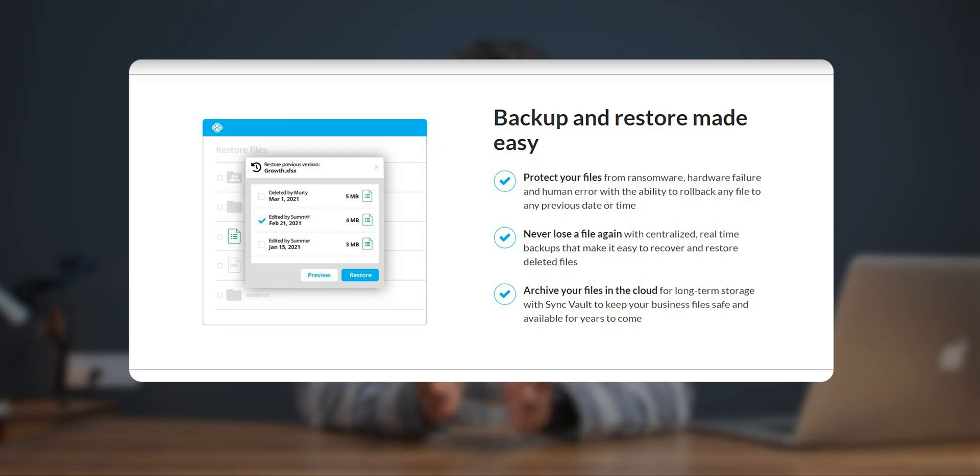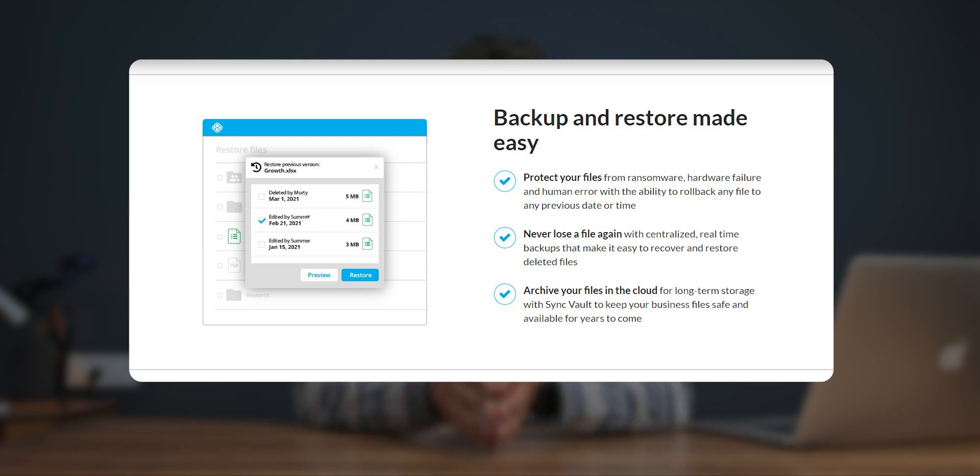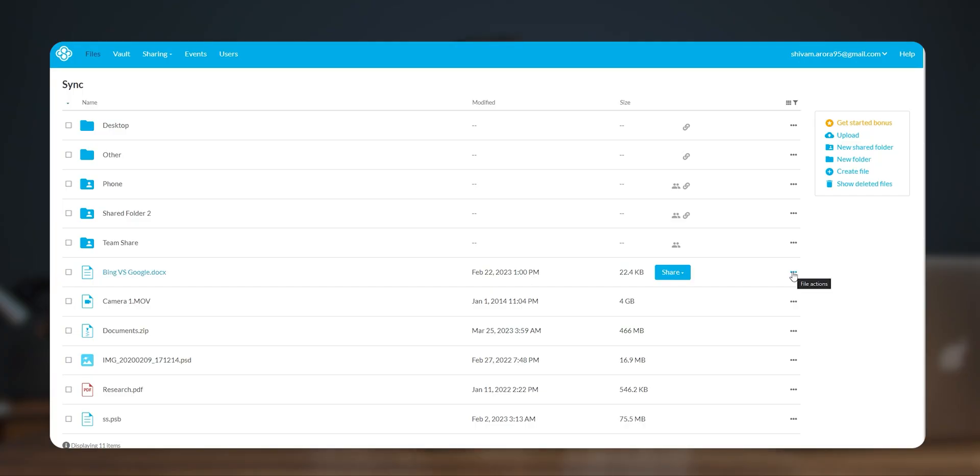Last but not least, we get administrator tools that can help us organize users — that's a super amazing package. To protect from data loss, Sync also has features that can save your life, like account rewind. In case of ransomware or hardware failure this option can help you rewind your account. If you accidentally delete or modify a file, you can access previous versions and restore that file without those versions taking up space in your cloud storage.